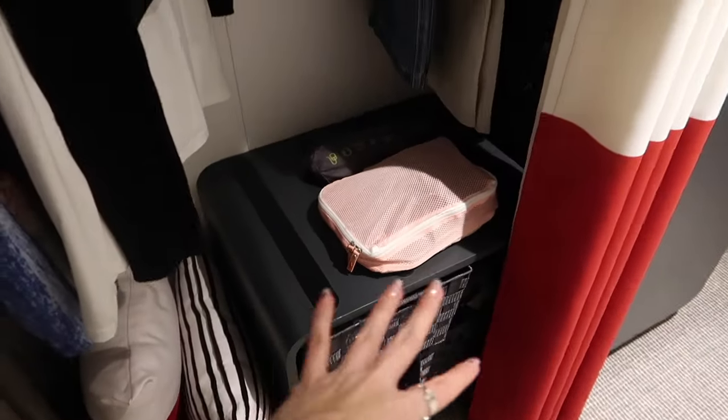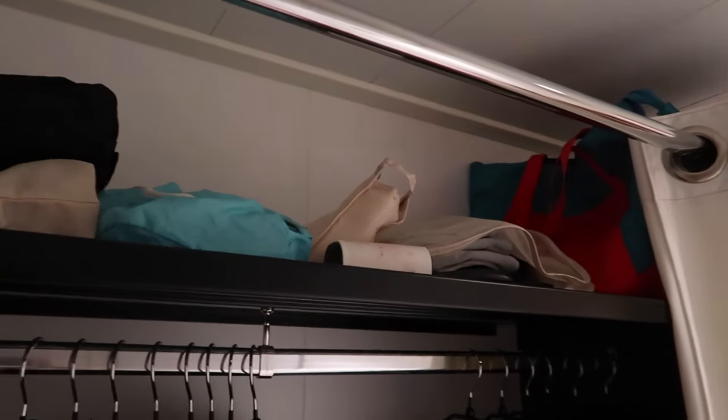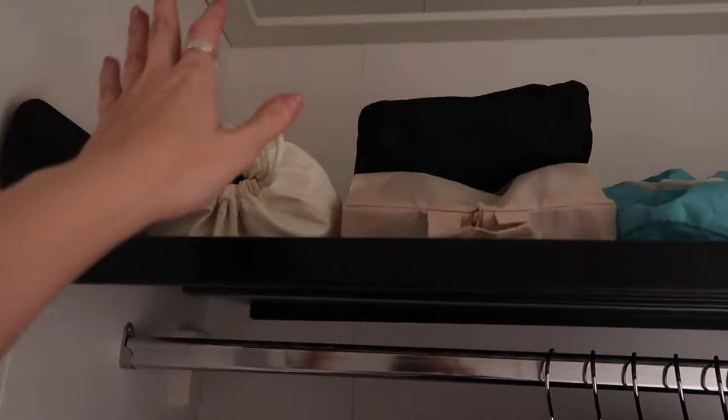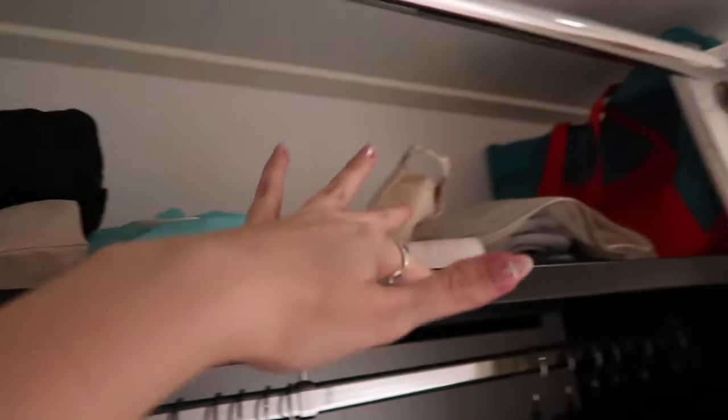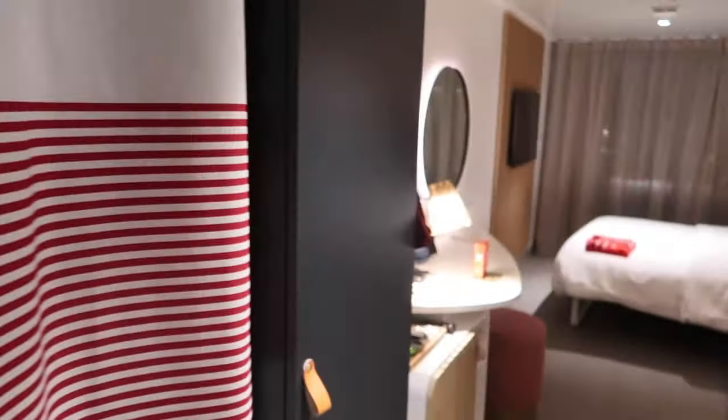Some more shoes down here, just other bits and bobs. Up here, I just have things that don't need to be hung. I have swimmers, gym clothes and shoes and things like that. That's my bag that I bring on the plane. Look at this — I can close this off nice and neat. So cute.